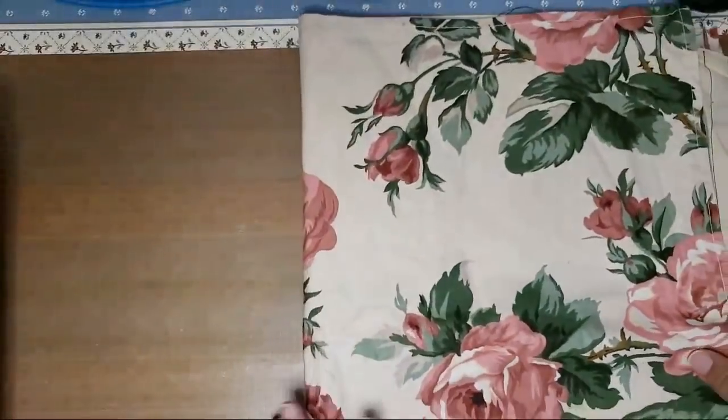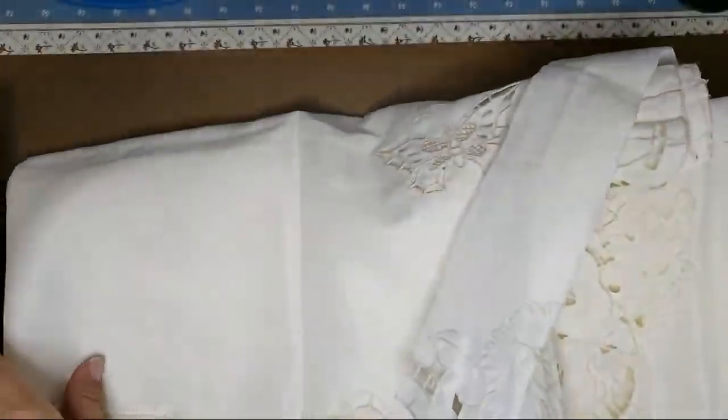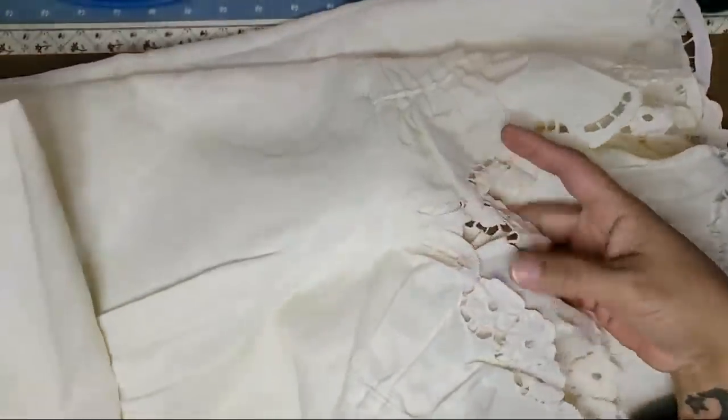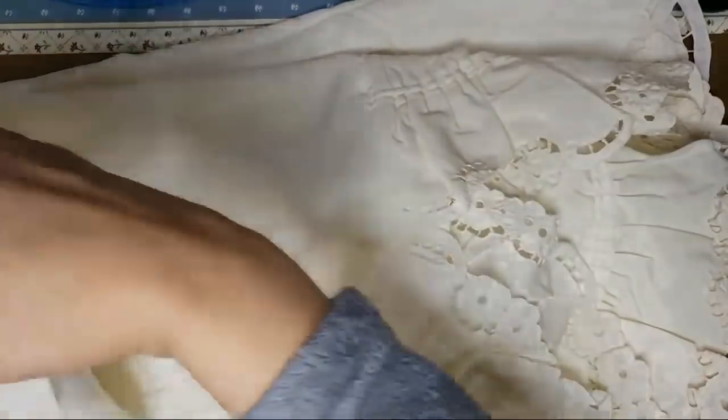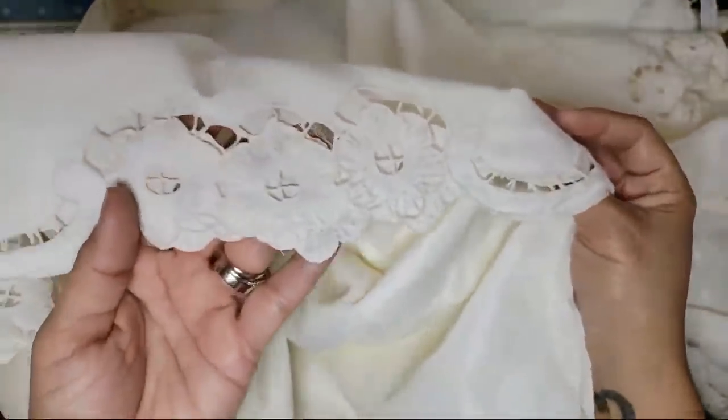Isn't that pretty? Then I found this — it was brand new, still in the package. I love butterflies and this is all butterflies. Look at the embroidery — it's cut out. All the edging is like that. It's just so big — it's a shower curtain.